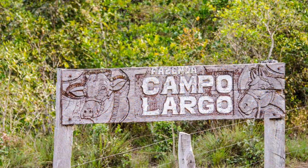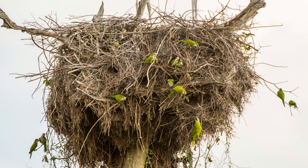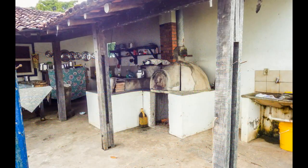We have arrived at this afternoon's destination: Fazenda Campo Largo. More Jabiru nests — this one has tenants in the basement: Monk Parakeets. This ranch is owned by the hotel, and they have activities for their guests here. The ranch house is 100 years old.